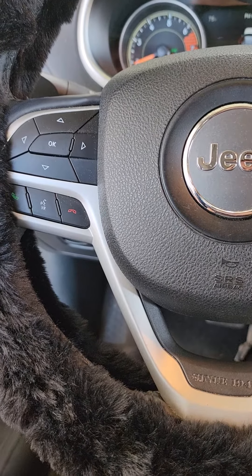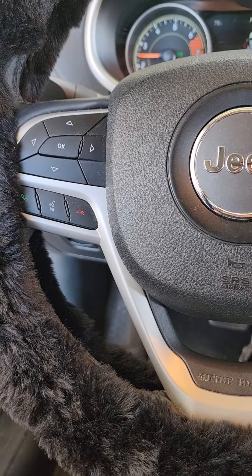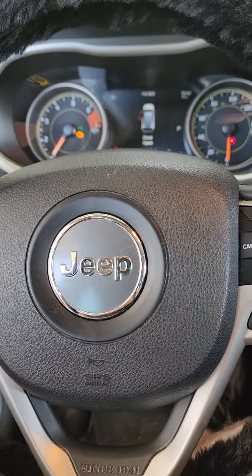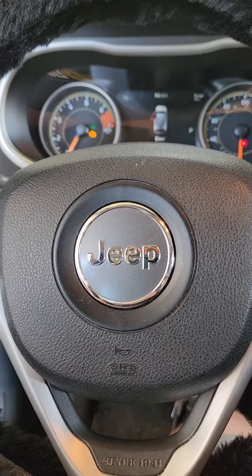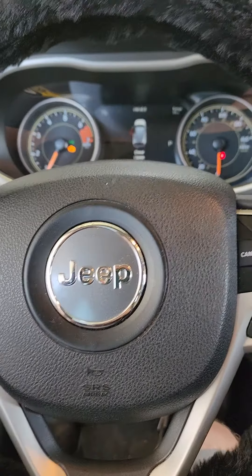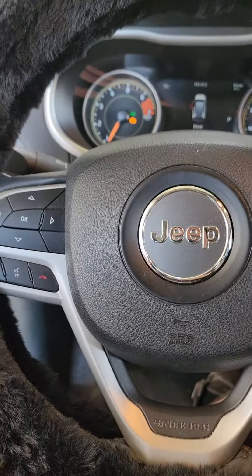I'm using BG product fuel induction cleaner. Just a quick synopsis for you guys — it is beneficial. I like it more than flushing a transmission or something like that. But as always, like, comment, subscribe. And this is not my steering wheel cover.